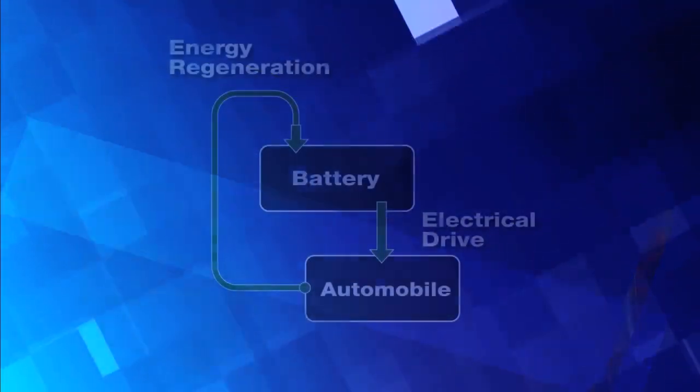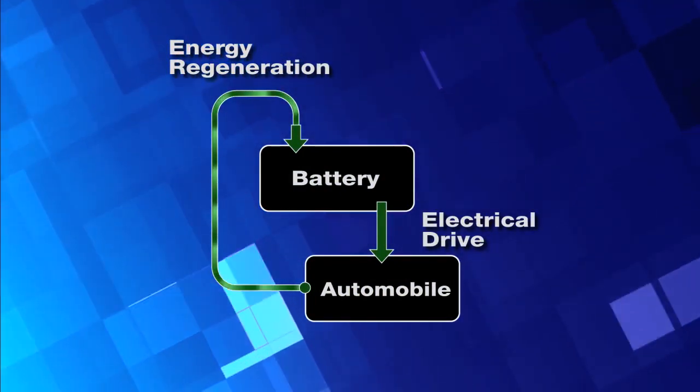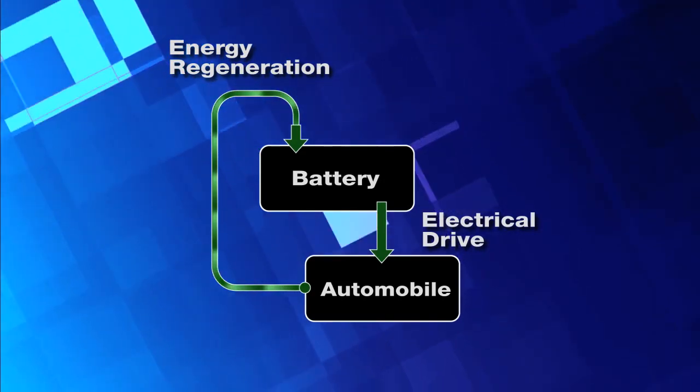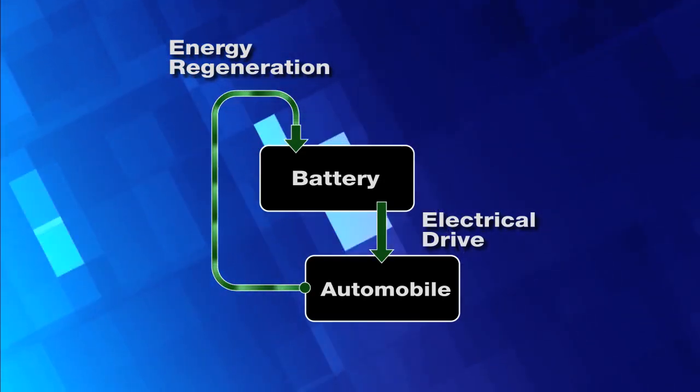Most hybrid methods use batteries to store electrical energy. However, the requirement in construction applications is to capture and discharge energy within a few seconds, making batteries inadequate for this application.